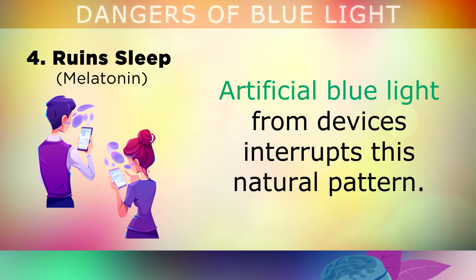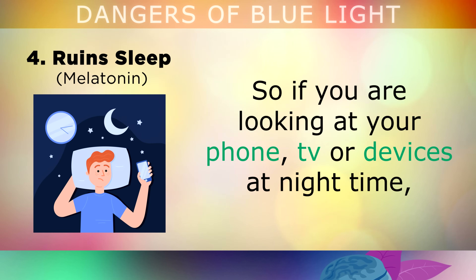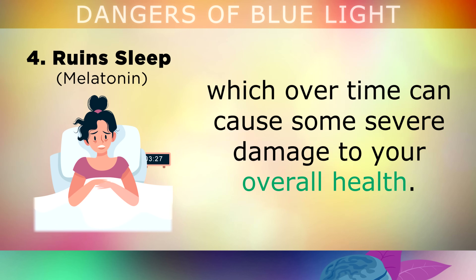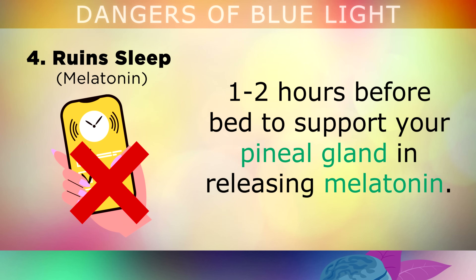The problem with this is that artificial blue light from devices interrupts this natural pattern. In fact, studies show that blue light can suppress melatonin by up to 5 times more than the sun. So if you're looking at your phone, TV or devices at night time, you're far less likely to get a deep restorative night sleep and you'll be much more likely to wake up at irregular times, which over time can cause some severe damage to your overall health. If you do suffer from sleeping difficulties, you may want to switch off all of your devices 1 to 2 hours before bed to support your pineal gland in releasing melatonin, so that you can get sleepy.